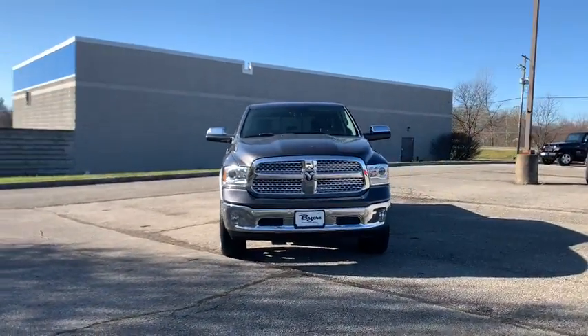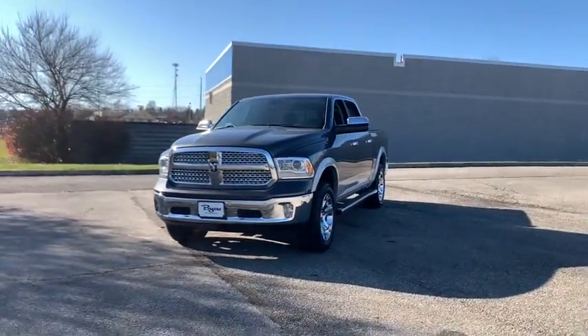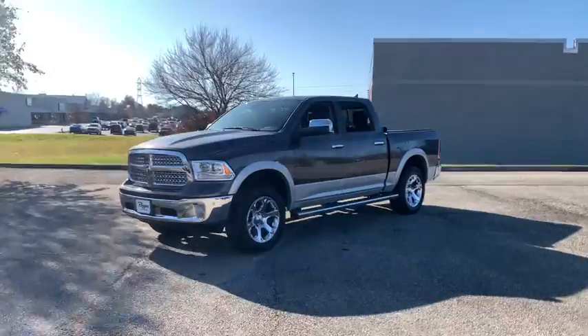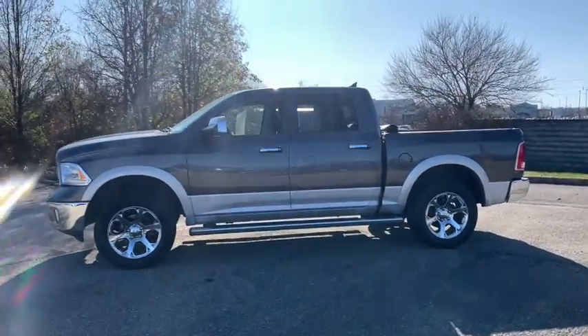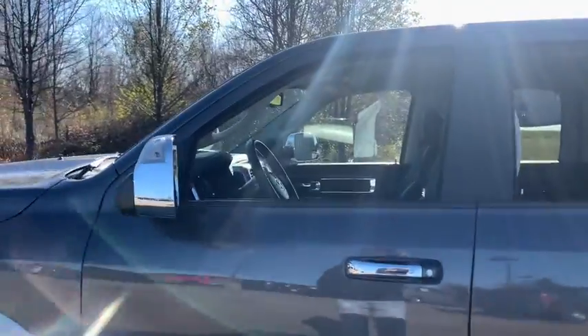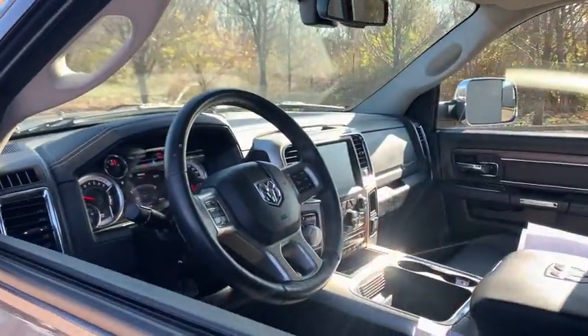Come test drive the 2017 Ram 1500. The Ram 1500 went against the Chevrolet Silverado, Ford F-150, and Toyota Tundra, which are all excellent trucks in their own right. The Ram took home the prize for its well-rounded strength.